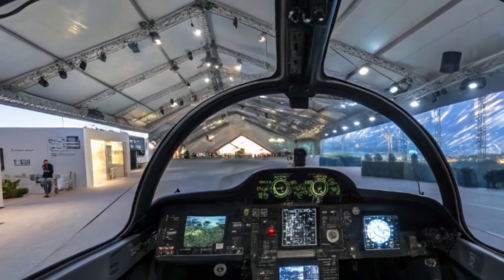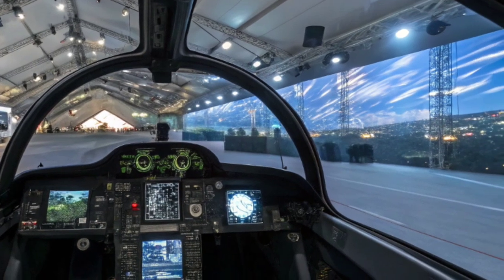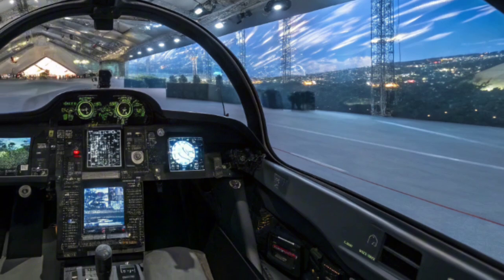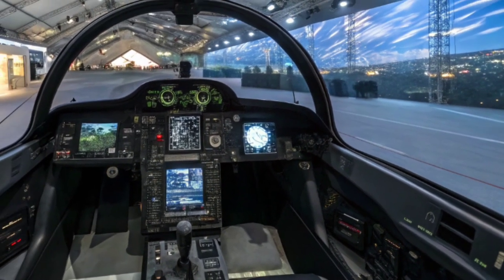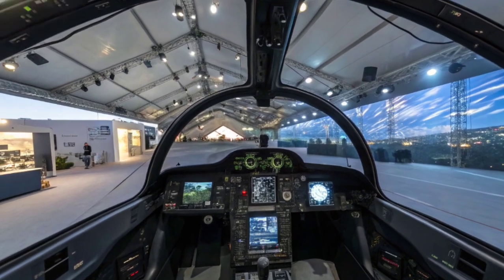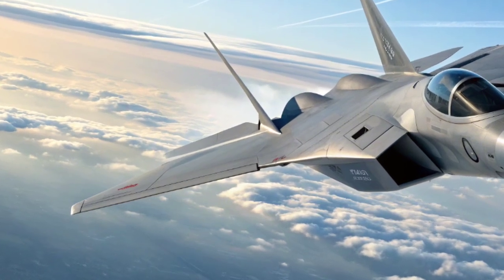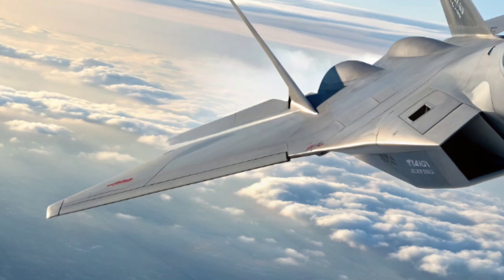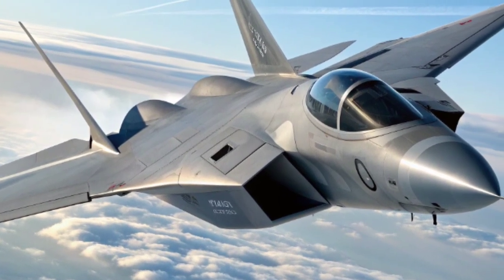Boeing's design philosophy mixes stealth shaping with adaptive materials, making the jet nearly impossible to track even when it's pushing extreme speeds. The first thing that hits you is the silhouette — the F-47 doesn't look like a traditional fighter. The wings sweep forward in a blended body shape that reduces drag while boosting maneuverability. The airframe uses next-gen composite skins that can self-heal minor damage, keeping the aircraft battle-ready even after harsh missions. And because Boeing focused heavily on low observability, every line, every curve, every air intake has been sculpted to bend radar waves away.